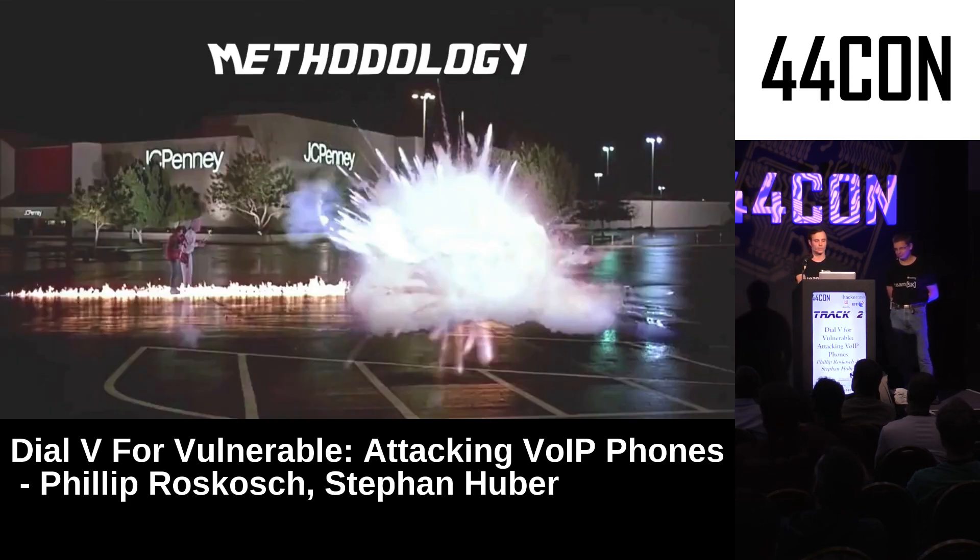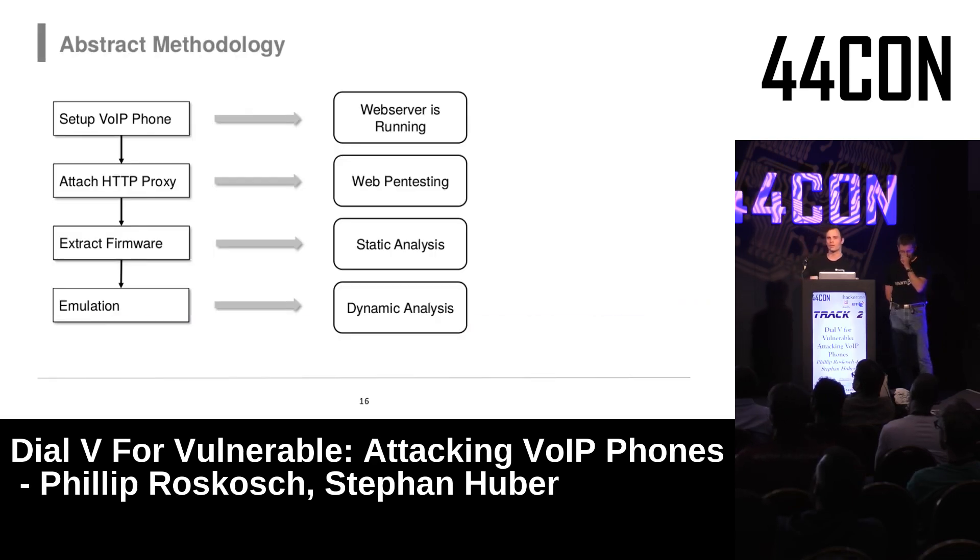To find vulnerabilities, we first set up the phone as a regular user would — configuring it so everything runs and we can communicate with it. Afterwards, we attach a classic HTTP proxy to do web pen testing and get familiar with how the phone works. Sometimes you find interesting stuff right away; sometimes you need to extract the firmware for static analysis, or emulate it for dynamic analysis when you find a crash.